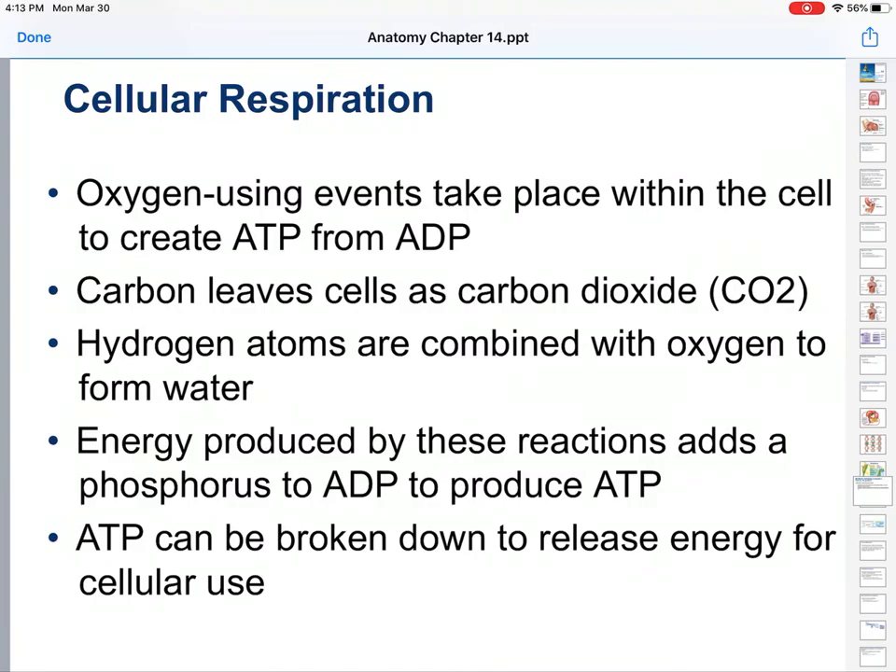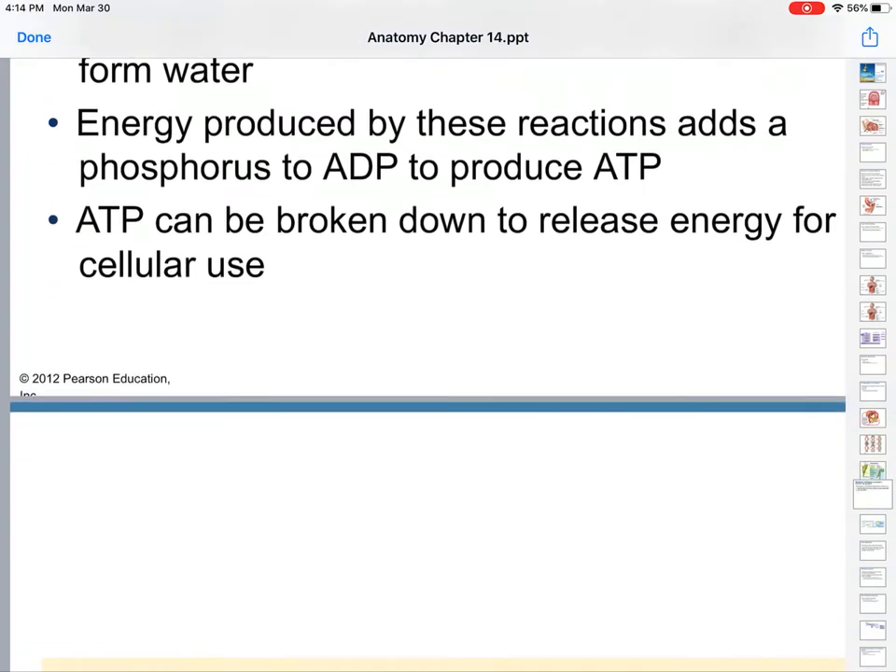Oxygen is needed for this. Carbon leaves the cells with carbon dioxide. Hydrogen atoms are combined with oxygen to make water. And you replace the phosphorus in the ADP to make ATP. You have adenosine diphosphate, and then you add another phosphate group to make adenosine triphosphate. ATP can be broken down to release energy for cellular use.